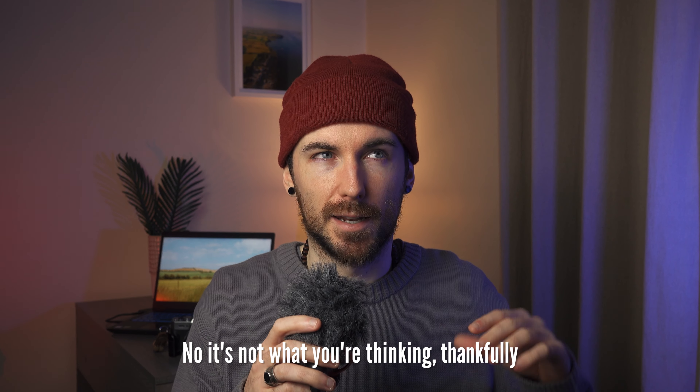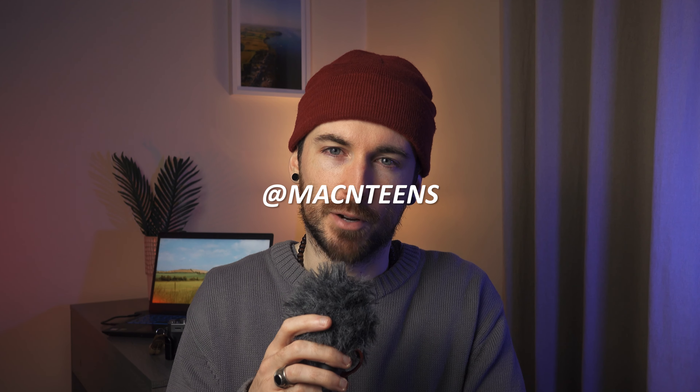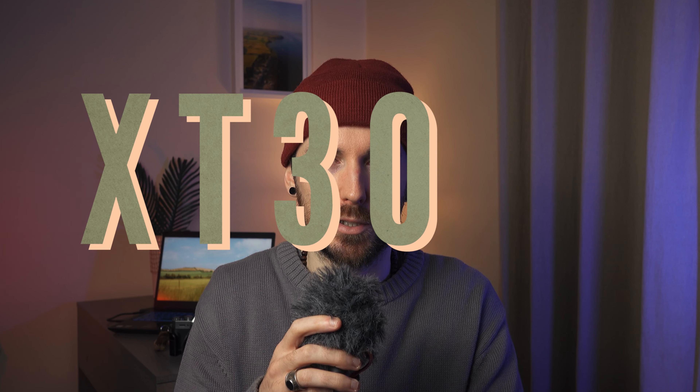What's up guys, welcome back to the channel. Just before we get started, I really do apologize for making you have to listen to me when my voice sounds like this. I've had a cold the past few days — I'm kind of past the worst of it I think, but probably still got a few more days of the voice sounding like this. Because I sound like this and I don't feel that great, this video is going to be quite quick and simple. It's going to be about the XT30 II.